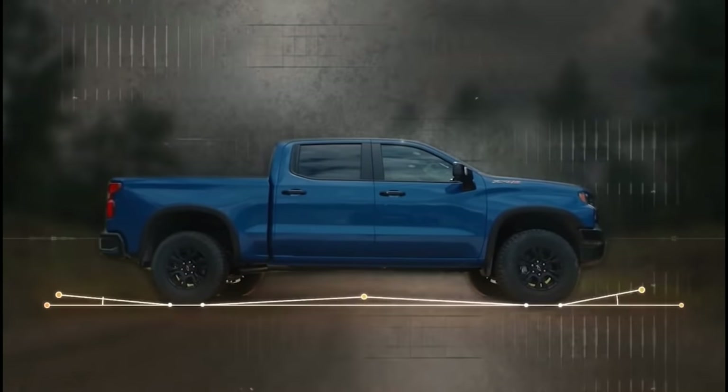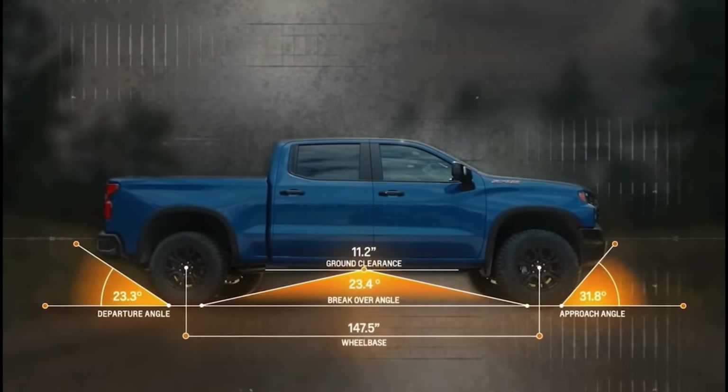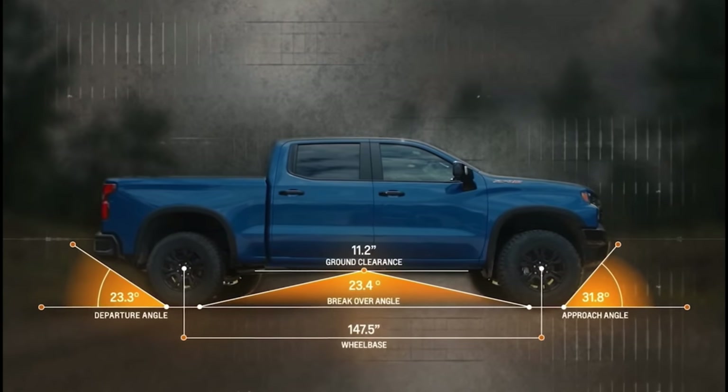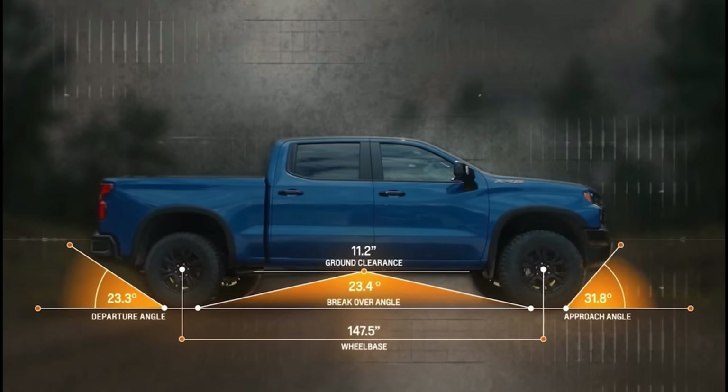There are a couple of reasons why they did this. First and foremost, you're getting more protection — it's raised up, and you're getting more skate plates and that steel front bumper. On top of that, you're also getting a better approach angle, the best approach angle of any Silverado right now with just over 31 degrees. It also has a pretty crazy departure angle of 23.3 inches and the best ground clearance of any Silverado, including the Trail Boss, at 11.2 inches.